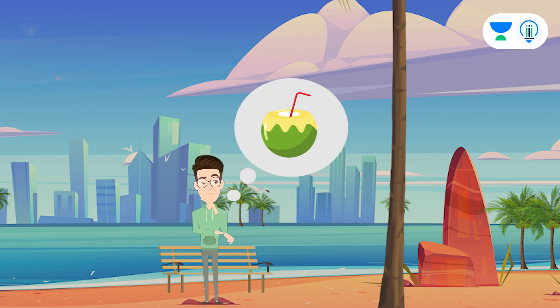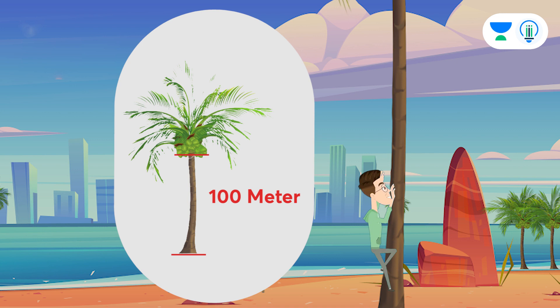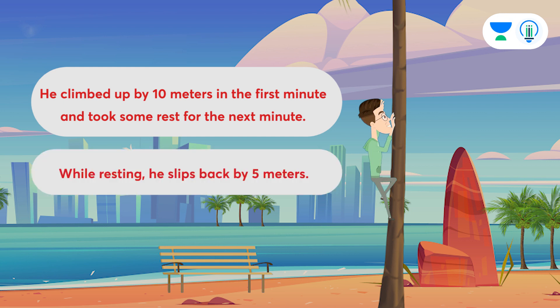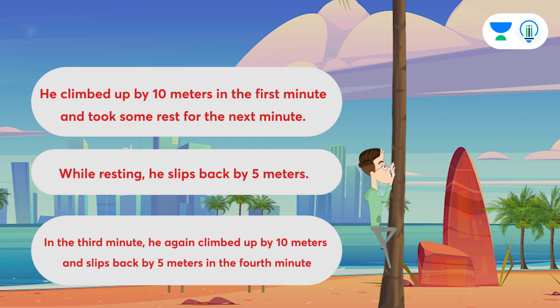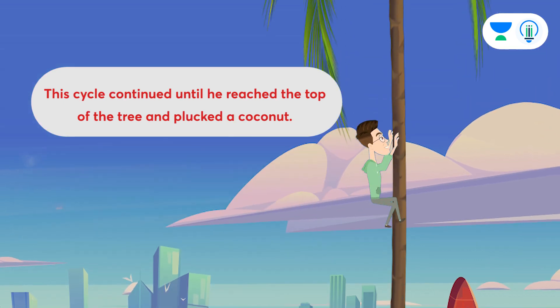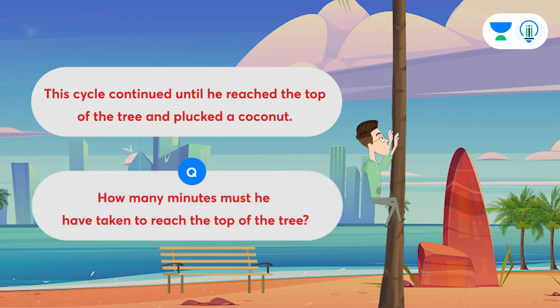To satiate his thirst he decided to drink coconut water and started climbing the tree. The coconut tree is 100 meters tall. He climbed up by 10 meters in the first minute and took some rest for the next minute. While resting, he slips back by 5 meters. In the third minute, he again climbed up by 10 meters and slips back by 5 meters in the fourth minute. This cycle continued until he reached the top of the tree and plucked a coconut. How many minutes must he have taken to reach the top of the tree?